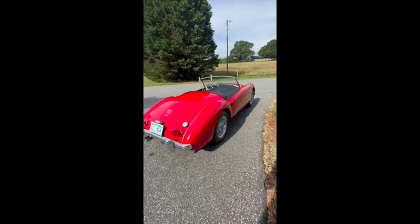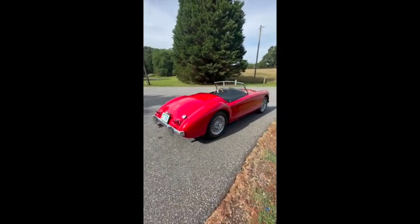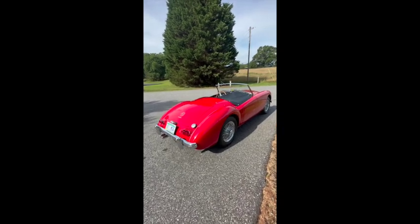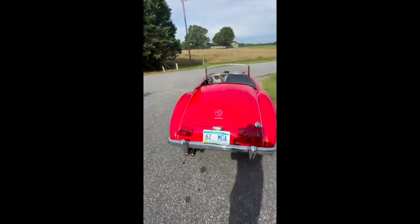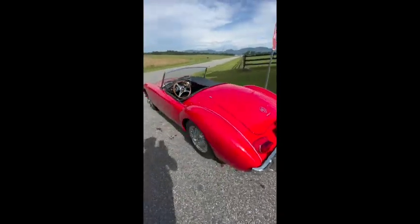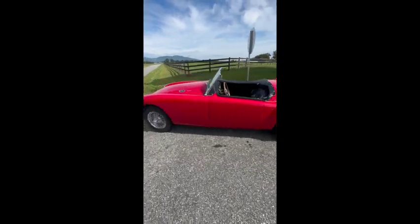Good morning and welcome to another edition of classic British motoring. I just wanted to get out in my car and show you guys what a beautiful car this is, tell you a little bit about it, show you some of the quirks. Let me turn this around so you can actually see it. This is a 1962 1600 Mk2 MGA — an absolute beautiful rendition of this automobile.